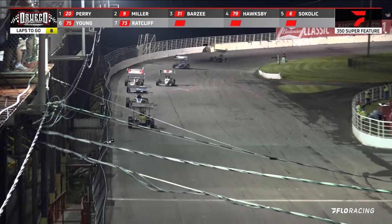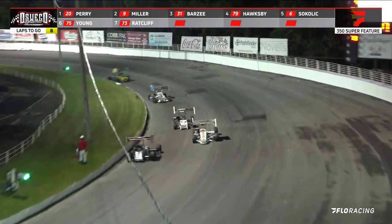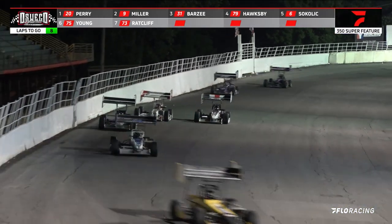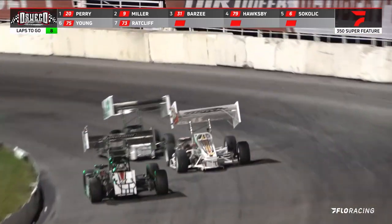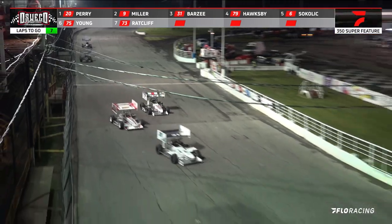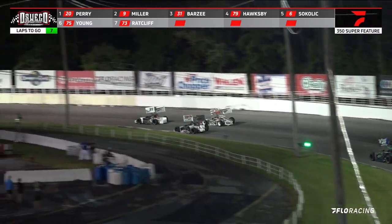Kyle Perry leading them coming down here in the front straightaway, with a good run coming down into turn number one. And again there's that battle with Josh Sokolik, trying to get down onto the inside as they drag race down the back straightaway. Meanwhile, Perry has got himself a handsome lead coming out of turn number four. Griffin Miller right there in the number two spot, but Barzee, Hawksby, and Sokolik round out the top five.